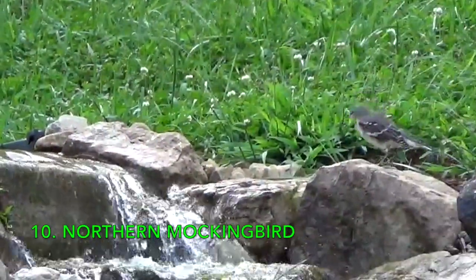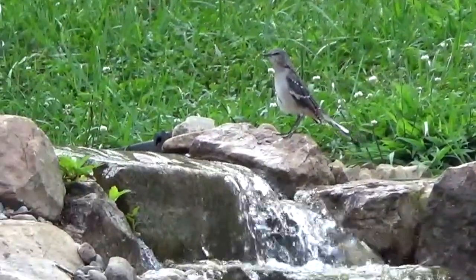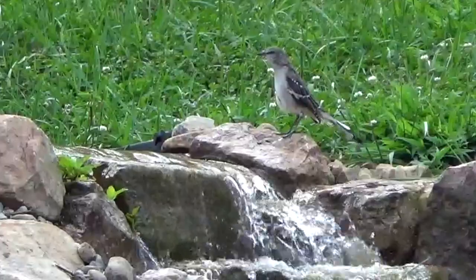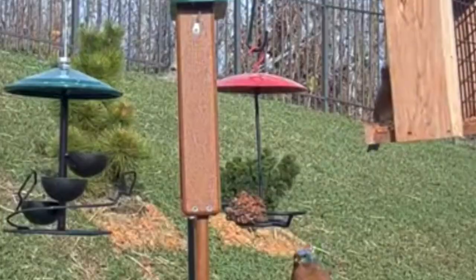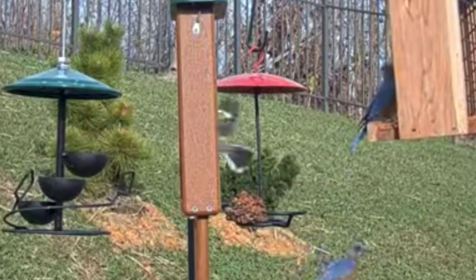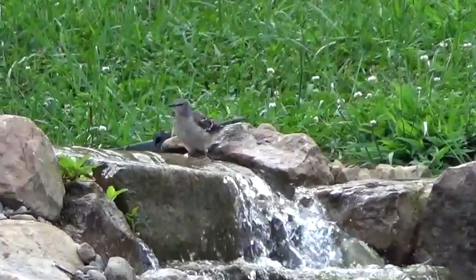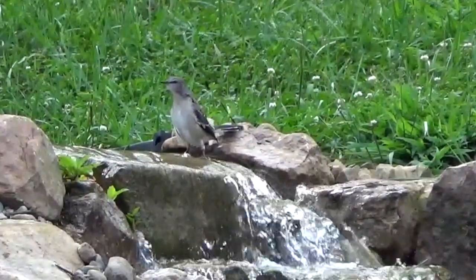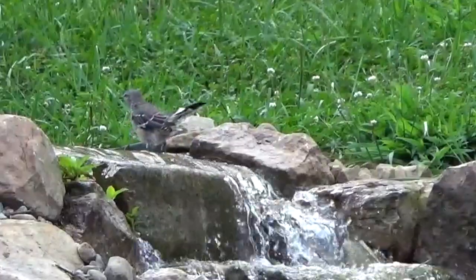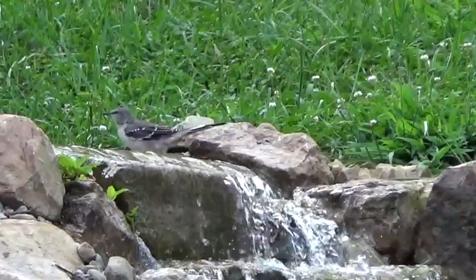Number ten: the Northern Mockingbird, the state bird of Tennessee. Ten inches long with a 14-inch wingspan, with large white wing patches on a mostly gray body, white outer tail feathers, and a long noticeable tail. Found throughout most of the U.S. and Mexico. It has a thin dark eyeline and mimics other bird sounds, usually repeating each call three consecutive times. Many times birders are fooled hearing what sounds like another bird, only to spot a mockingbird.